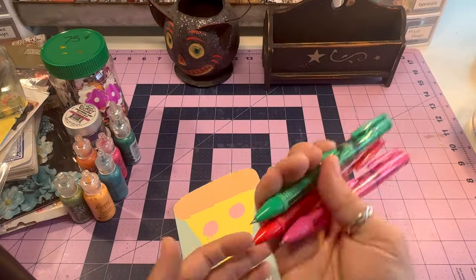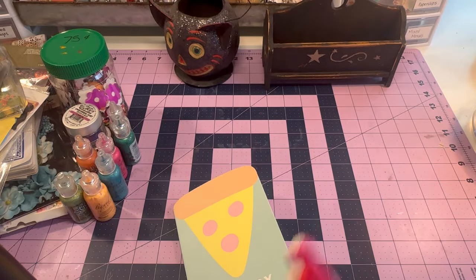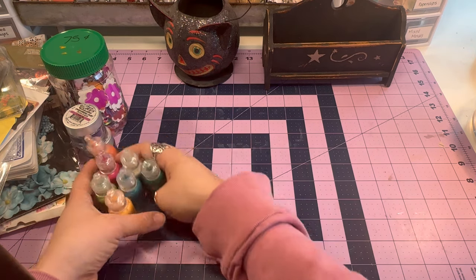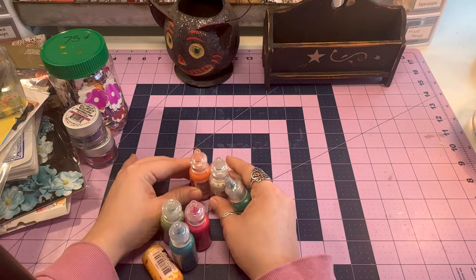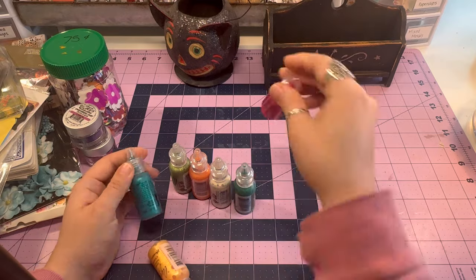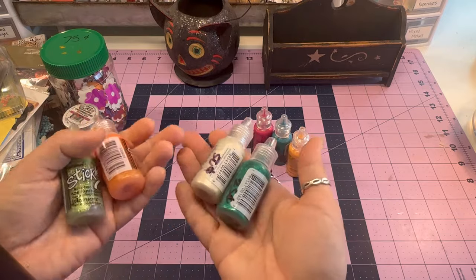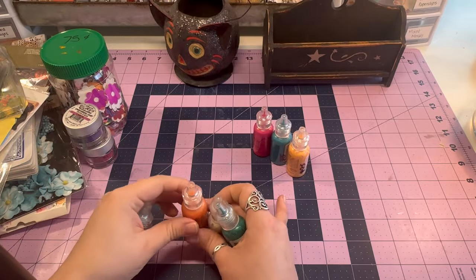These will go in my arsenal of journaling or creative planning supplies. Up next I have some Stickles — these were 25 to 50 cents, probably because they're partially used. I loved the colors — I don't have these colors. These are Ranger Stickles. We have 'Seafoam' — though it looks more like an olive color to me — and then 'Orange Slice,' which definitely looks fun.